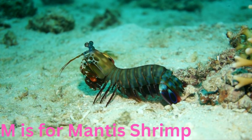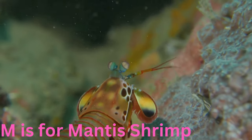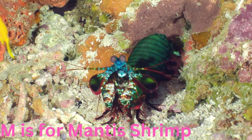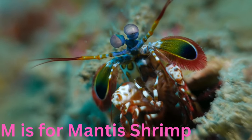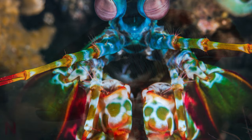M is for mantis shrimp. Mighty and mesmerising, the mantis shrimp is a marvel of the ocean with its powerful punching appendages. With lightning-fast strikes, it can stun or break the shells of its prey. Don't let its small size fool you — it's a force to be reckoned with.